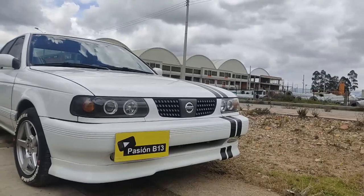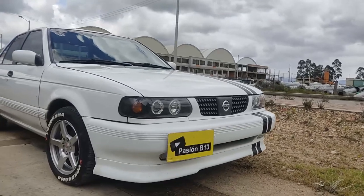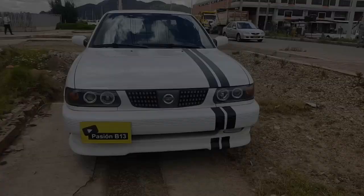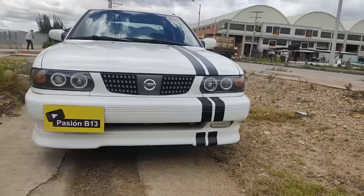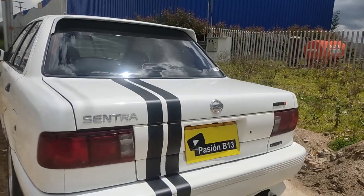¡11.1 segundos solamente! Realmente a la altura en la que estamos, 2600 metros sobre el nivel del mar, es un tiempazo. Nunca pensé llegar a este tiempo con mi auto. Recordemos que Stock estábamos en los 13.5 segundos de 0 a 100, ahora estamos en 11.1.